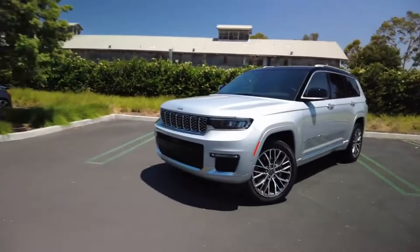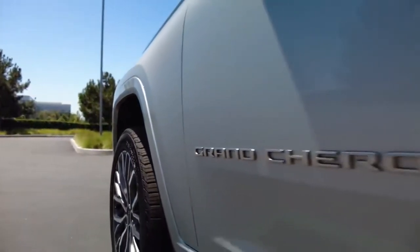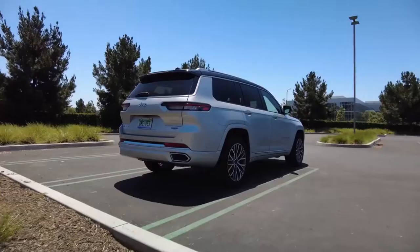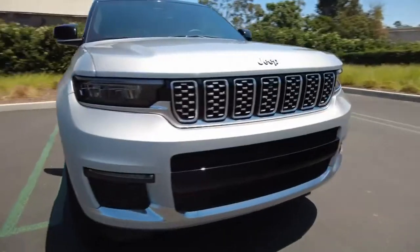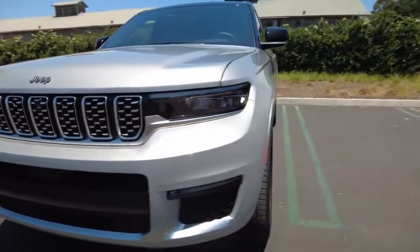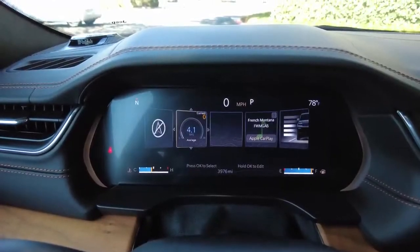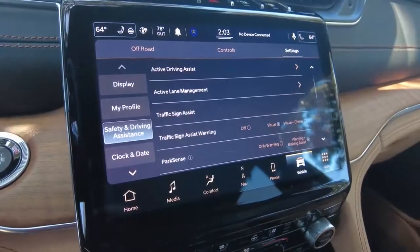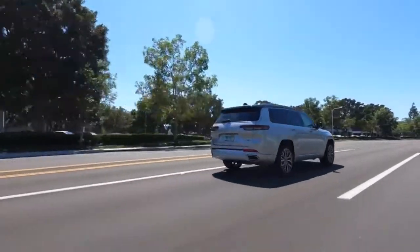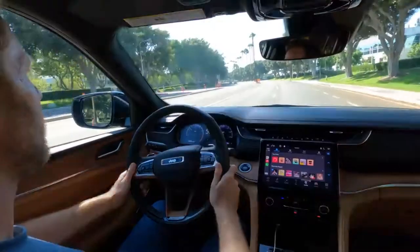Stick with the cheapest Grand Cherokee L Laredo trim and the MSRP sits around $37,000, not including a hefty $1,695 destination charge. At that price, your Grand Cherokee L will come with LED headlights, a power driver's seat, a 10.25-inch digital gauge cluster, smart key access, and a full suite of active driver assist tech. That suite includes features like automatic emergency braking, full-speed adaptive cruise control, and lane keeping assist.